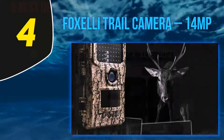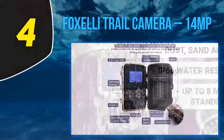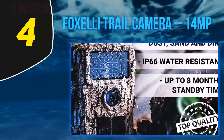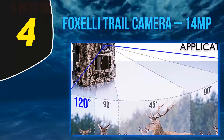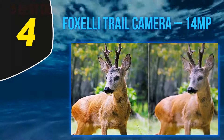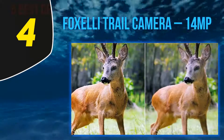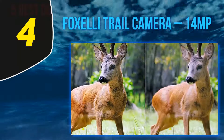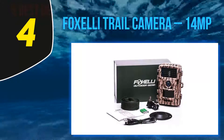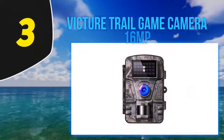The Foxelli Trail Camera is motion-activated with up to 65 feet of detection range, featuring a PIR motion sensor with a 0.5-second trigger time and adjustable sensitivity. Setup is incredibly easy — just insert four or eight AA batteries and a microSD card up to 32GB. It can be mounted on a tree with the included tree strap, is IP65 certified, and has a long battery life of up to eight months in standby mode. Exceptional features include timestamp, moon phase display, temperature, timer, real-time replay, hybrid mode, and interval recording.